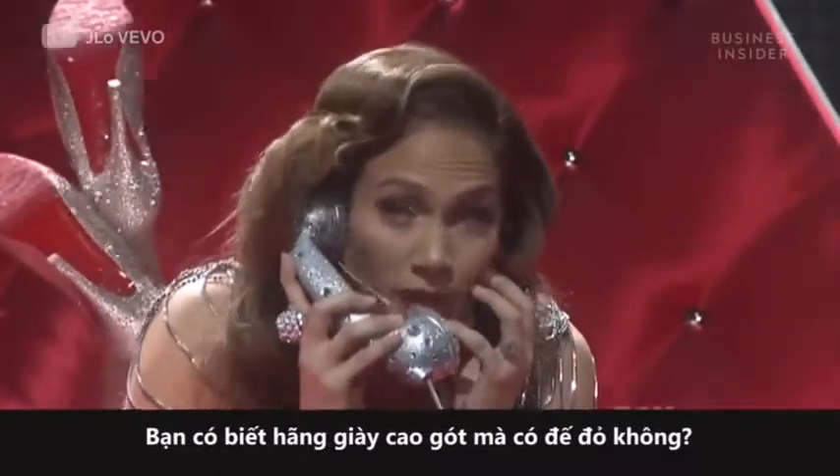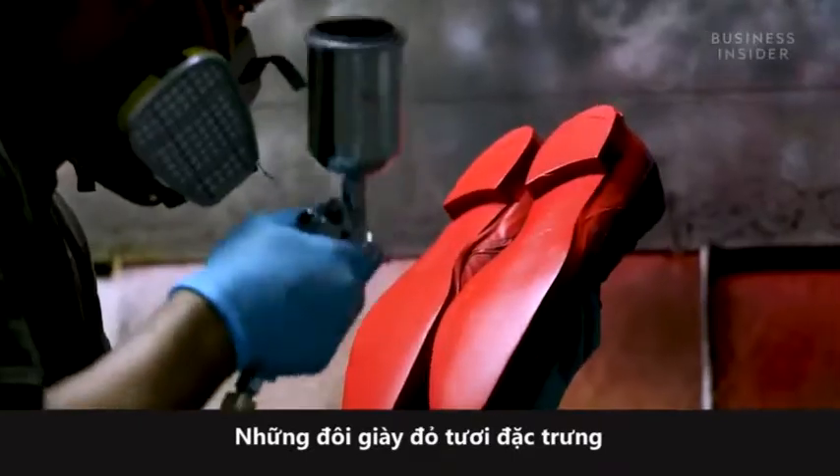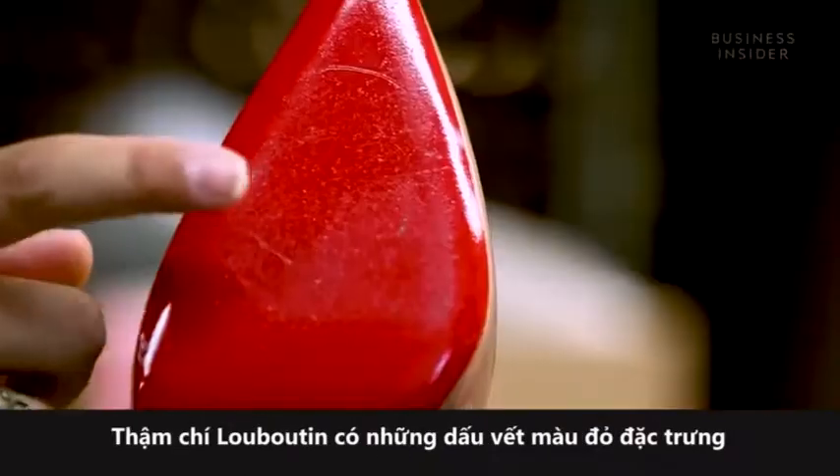The ones with the high heels and the red bottoms? This is expensive. This is red bottoms. This is bloody shoes. Louboutin even had the red bottoms trademarked.